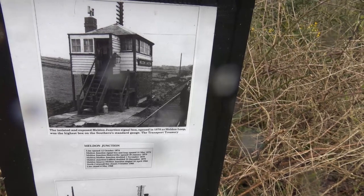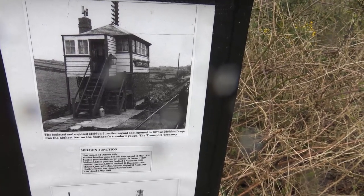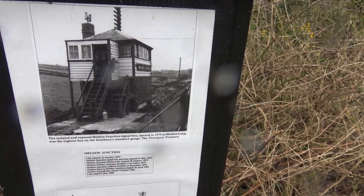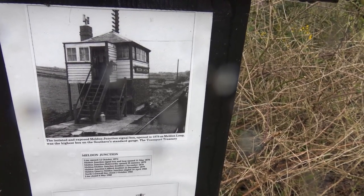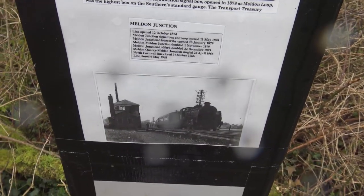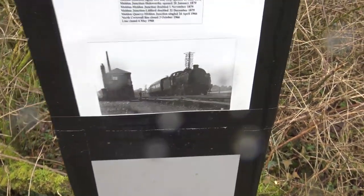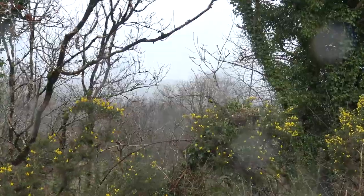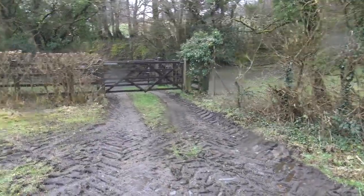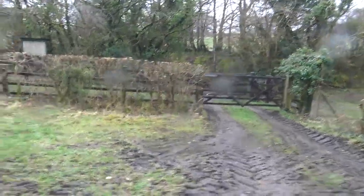The isolated and exposed Meldon Junction signal box opened in 1878. Meldon Loop was the highest box on the Southern's Standard Gauge. The transport treasury. Line opened 12th of October 1874. There's actually a road down there — a full on road and there's a car coming down it now.